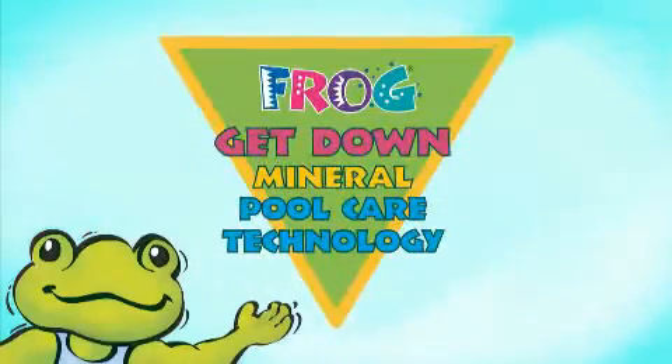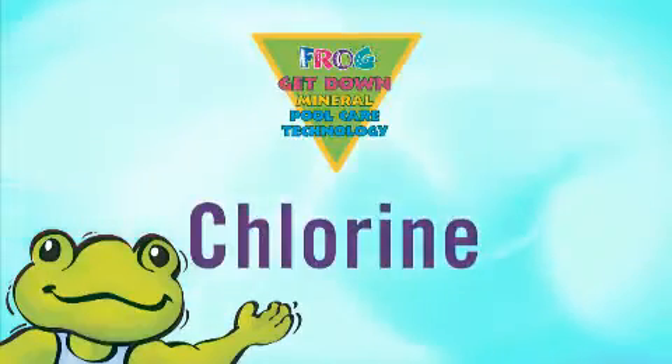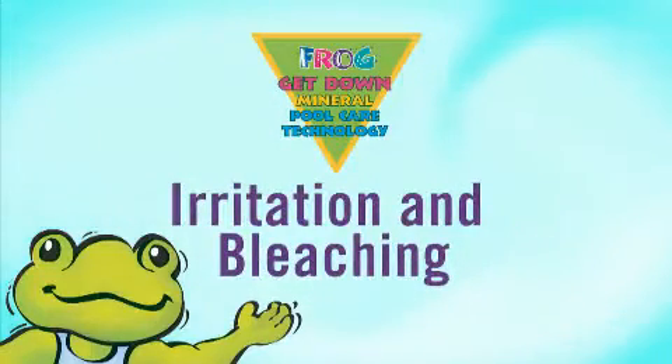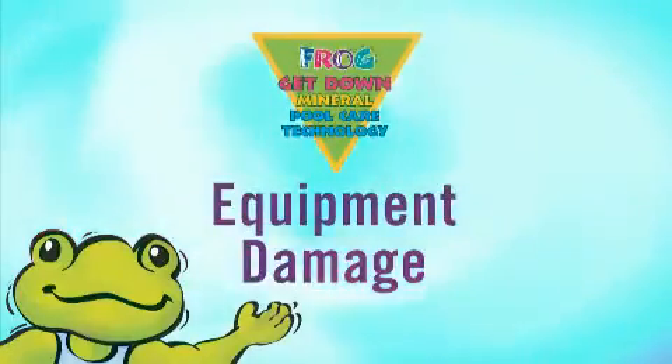We call it Get Down Mineral Technology because it gets down hard to manage chlorine, gets down work to keep your pool in great shape, gets down irritation to eyes, skin and bleached swimsuits, and gets down damage to pool surfaces and equipment.